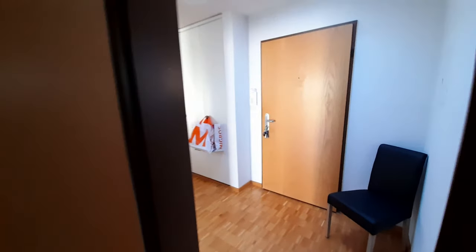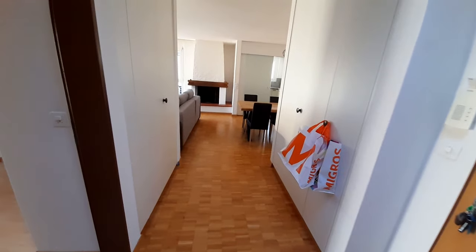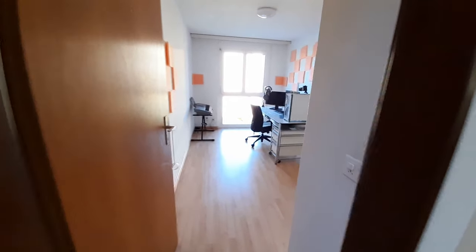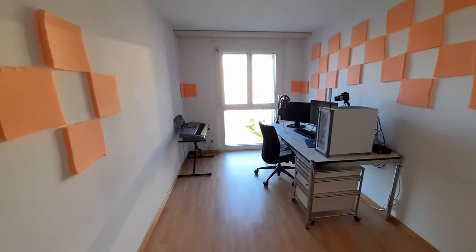That's everything for the bedroom — not really much to see. As you can see in the entry, we have this long way to go to the kitchen and everything. But before we go there — welcome to my office, the office I've told you a lot about.